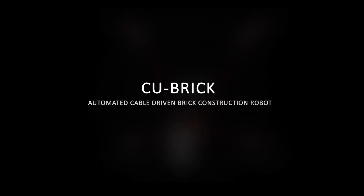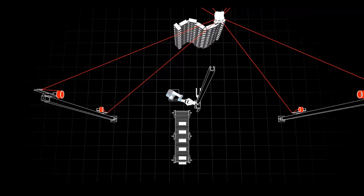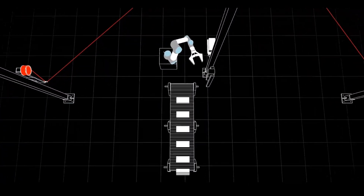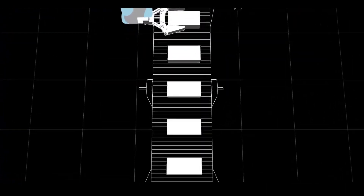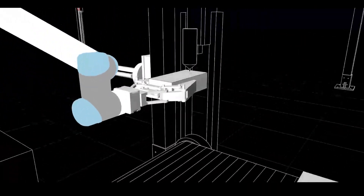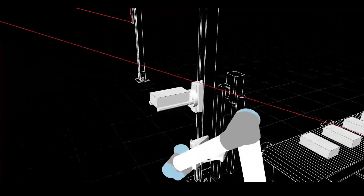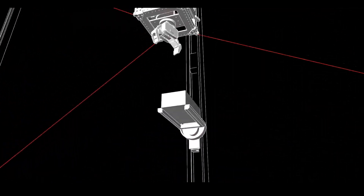CU-Brick proposes an alternative type of robotically controlled on-site bricklaying that is lightweight, easily deployable, safe, and that can be combined with other on-site works. A conveyor belt will deliver individual bricks to a robotic arm for mortar application. After being passed to an elevator, the brick unit is picked up by the cable robot for final placement based on design specifications.